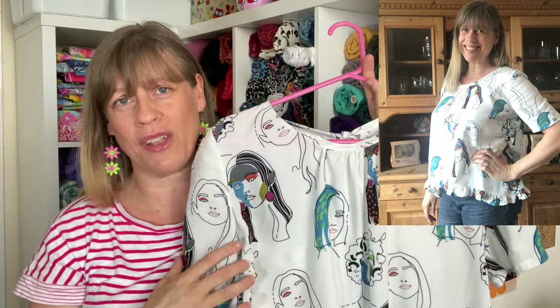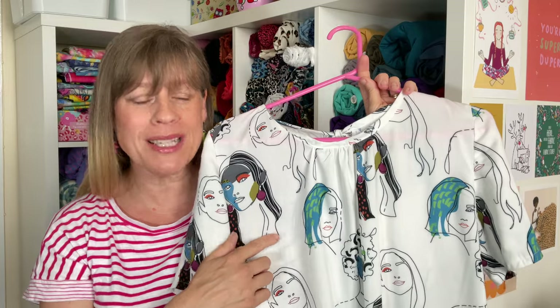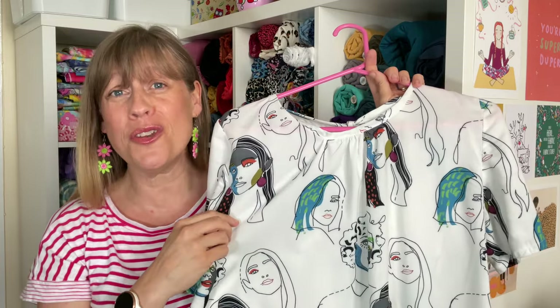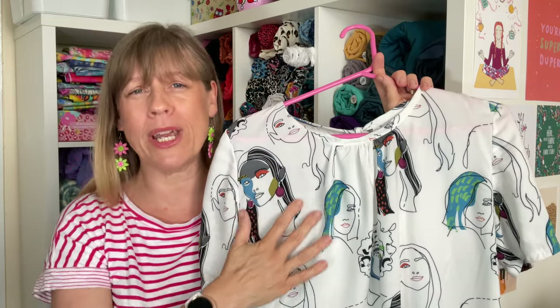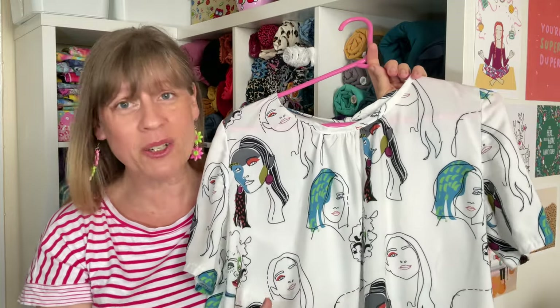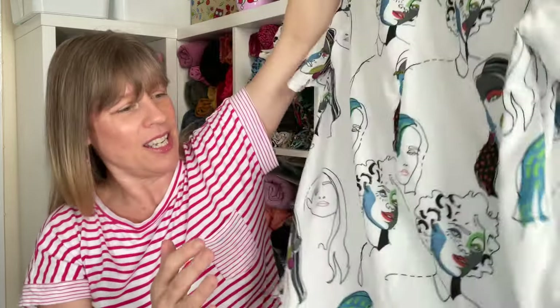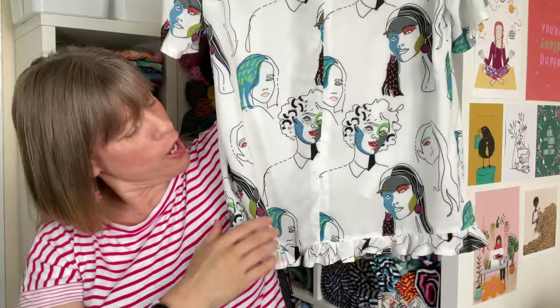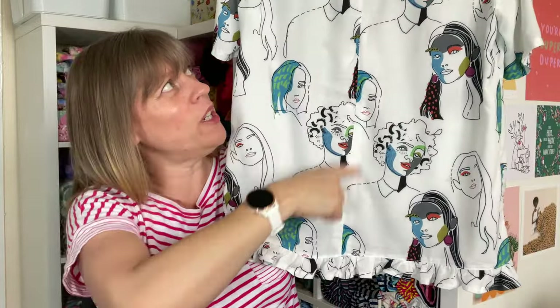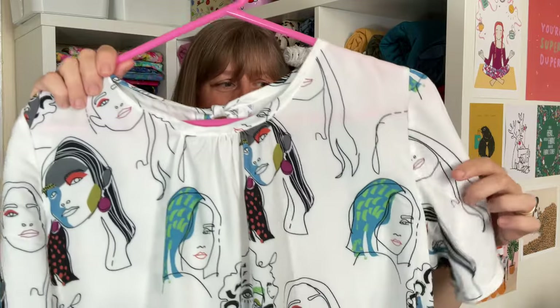And this is the gorgeous fabric - I want to say it's one of Minerva's exclusive viscose chalet, but I will link to it below. I just love the fun faces. It is a really soft, gorgeous drape as you can see and lovely to sew with. The ruffle at the bottom is higher at the front and lower at the back. It has a join at the back for that little tie closure, and then it is one piece for the front with those little sleeves - so really straightforward, a nice, quick, easy sew.